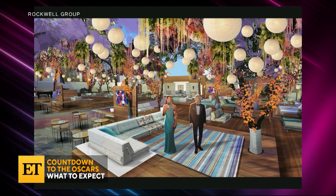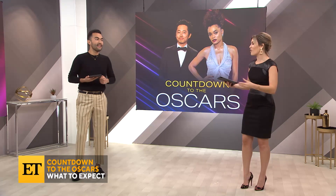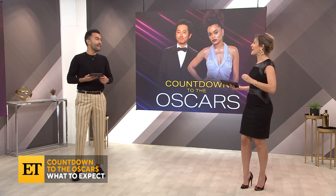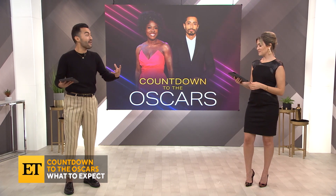Rockwell said he wanted to create the elegance of the earliest Oscars and a sense of shared celebration, because we all need shared celebration after the year that we've been through, and also the year of film. A lot of times I feel like the Academy Awards feel almost too stuffy, so I'm glad it's got this old Hollywood party atmosphere.